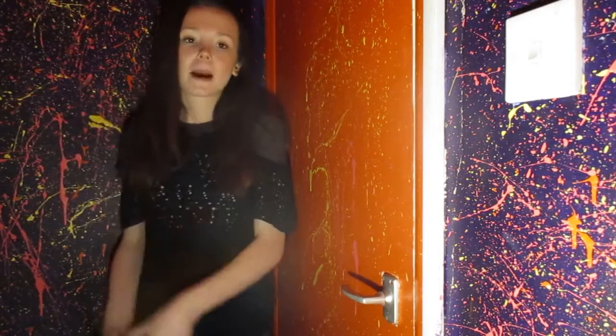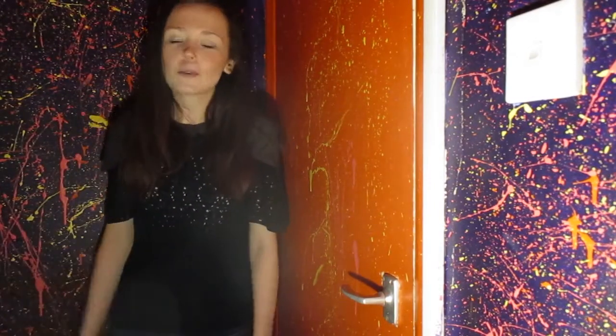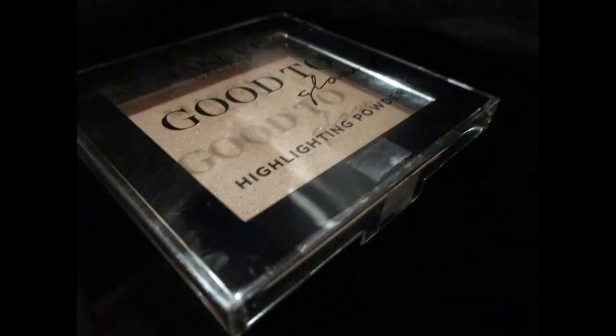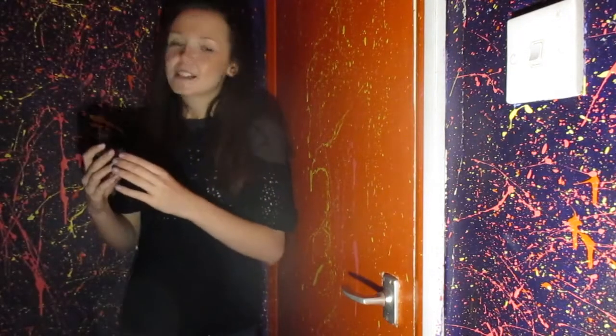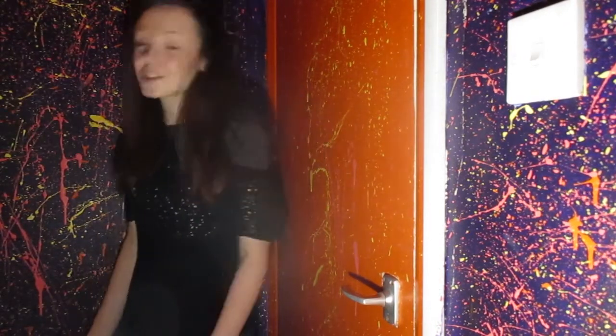We're going to start off with highlighting powder. I've used this, I absolutely love it, it's amazing. It's one pound, you cannot go wrong. I love Poundland. This is what it looks like - as you can see it is beautiful. It is an amazing product.